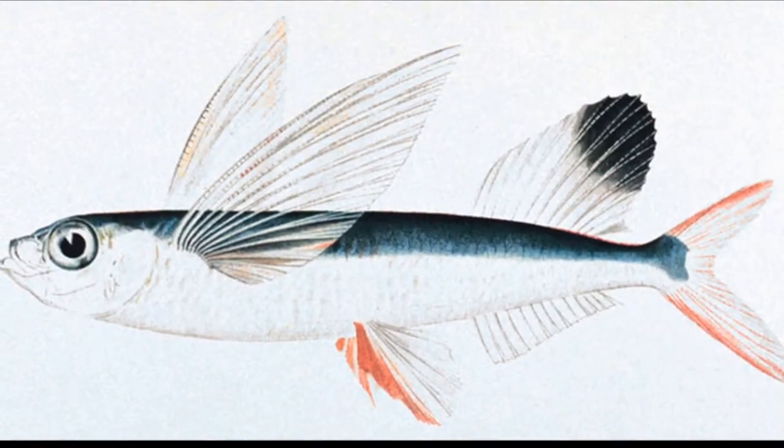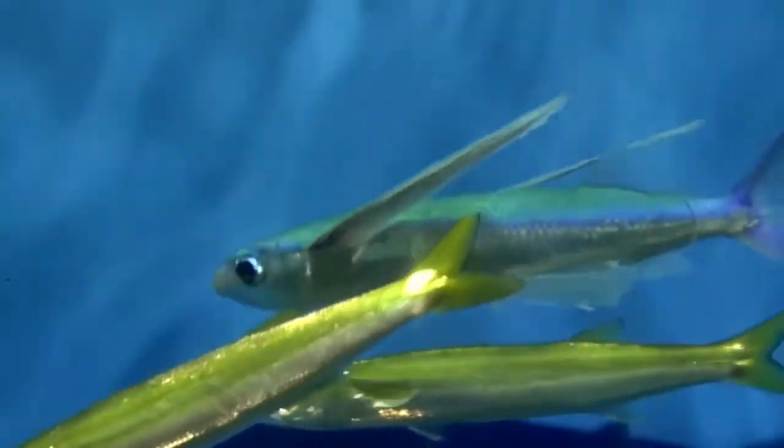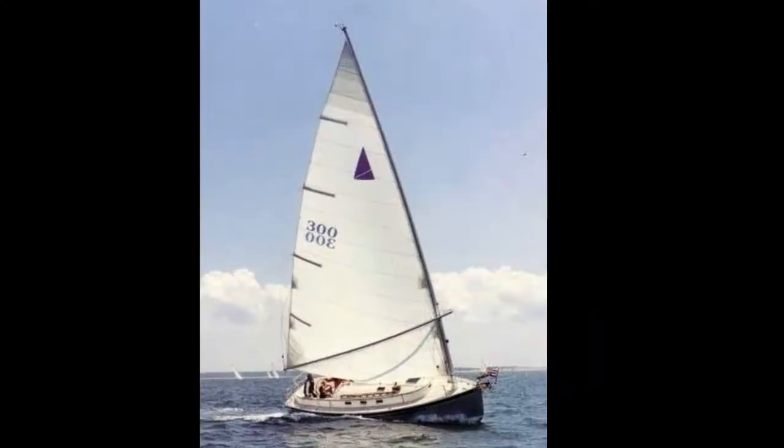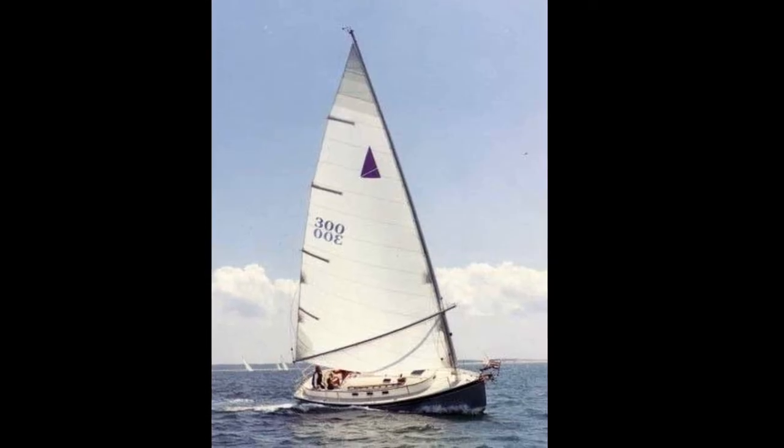Some species have buoyant eggs that float at the surface. Flying fish live an average of 5 years. They are fished commercially in some areas, but their populations are stable. Since flying fish are attracted to light, fishermen will often use light to lure these fish into their boats. Sailors sometimes find them on the decks of their ships.